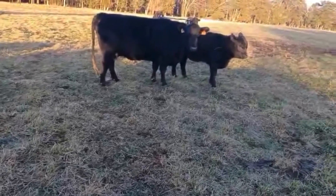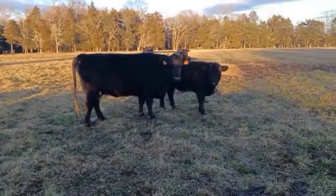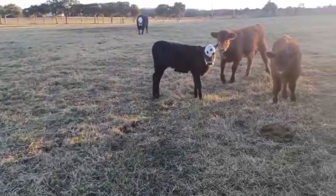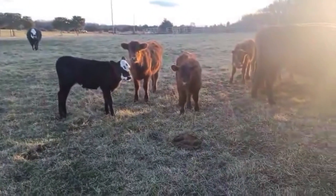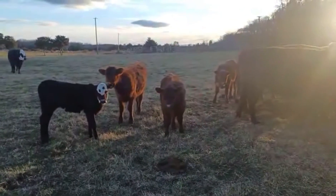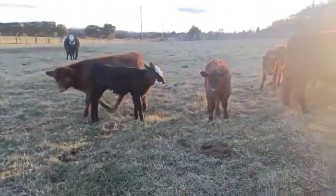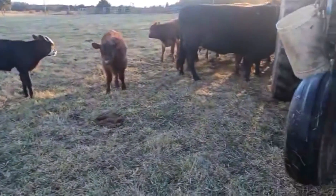January 10th. I got this bigger black calf down here, got a white face. Three red babies, pretty much here the closest, about the same size. Got at least five cows down here that I know about.